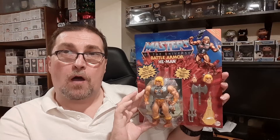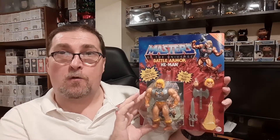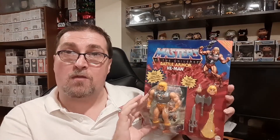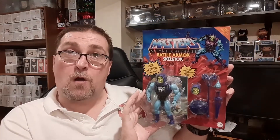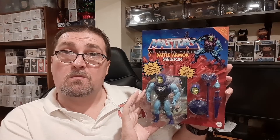Keeping with the action figure theme, we have some new Masters of the Universe action figures, including Battle Armor He-Man. These are part of the Deluxe Masters of the Universe action figures set. We also have Battle Armor Skeletor and Buzzsaw Hordak.